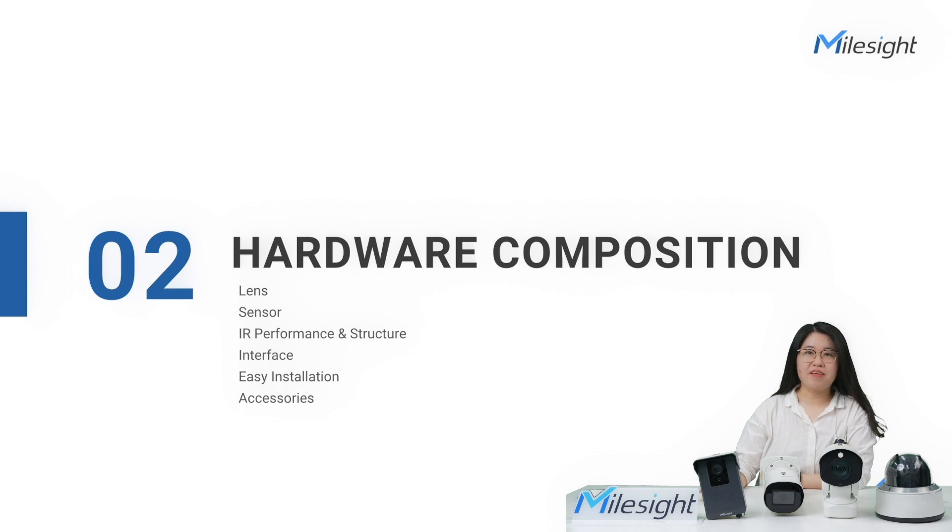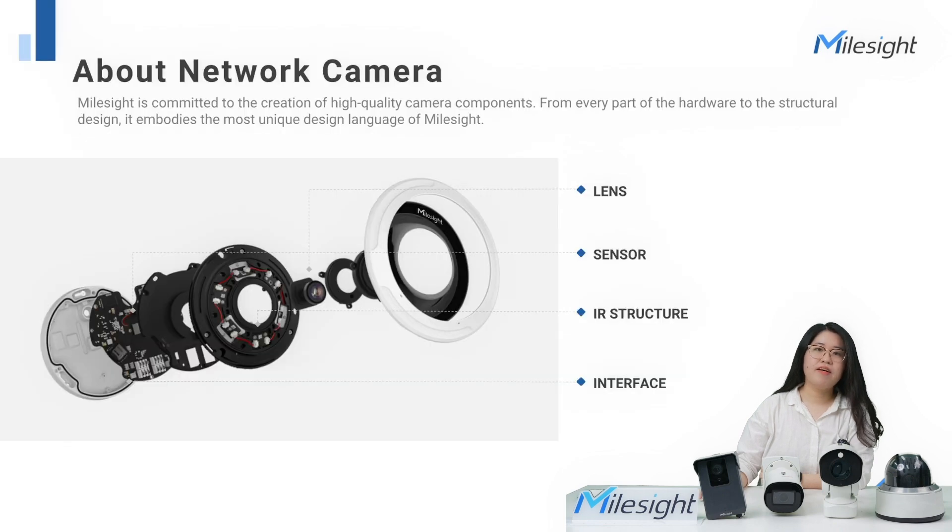After learning about our product line, let's see the second part: hardware composition. Hardware is the foundation of this series, giving each camera distinctive characteristics. The core components of a camera mainly include lens, sensor, IR structure, and interface. MailSci is committed to creating high-quality cameras. Let's explore each part one by one.